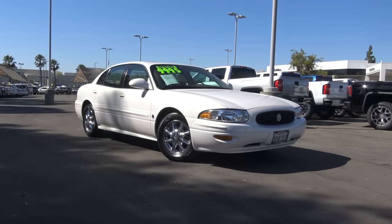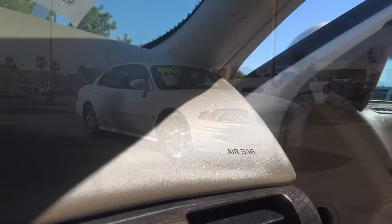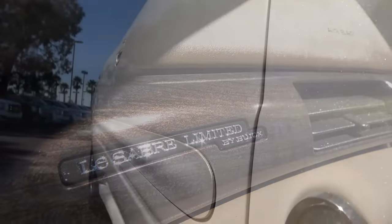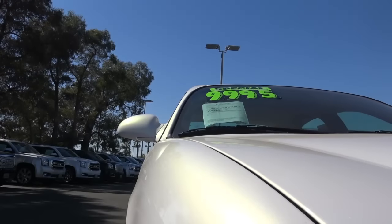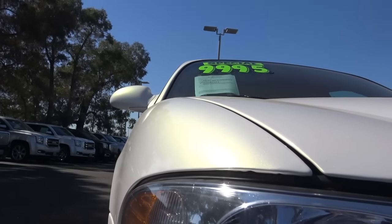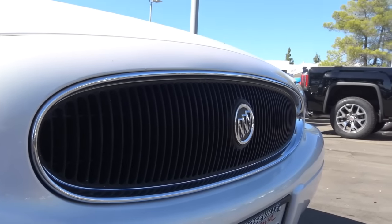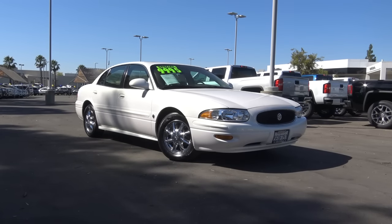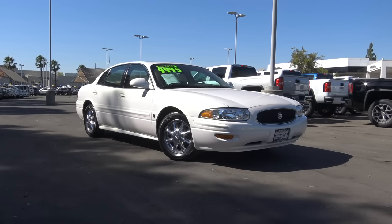I really do miss big old traditional full-size sedans from American auto manufacturers, especially Ford's old Crown Victoria back in the 90s and Chevrolet's old Caprice too. But I really also do like the Buick LeSabre — it's one of the last full-size sedans to offer six-passenger seating. This eighth generation lasted from 2000 until 2005 and was based on General Motors' G platform, shared with vehicles like the Oldsmobile Aurora and the Cadillac Seville.